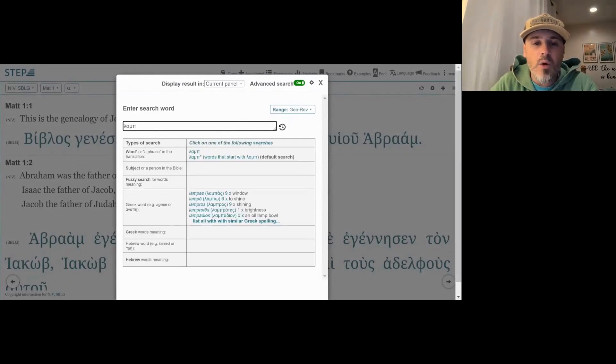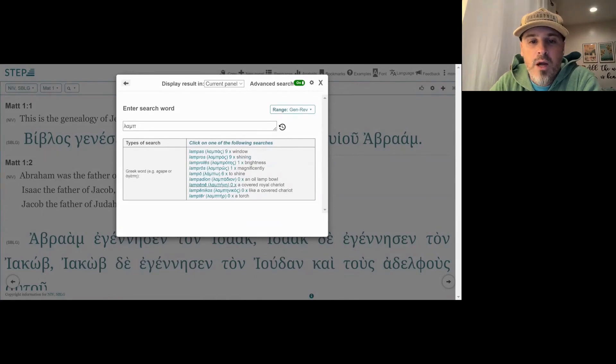We have a few things. We have 'lampas,' which is a window. We have 'lampo,' which is to shine. 'Lampros,' which is shining. 'Lamprotes,' brightness. 'Lampadion,' an oil lamp bowl. 'Lampenicos,' which may have to do with the covering of a chariot. And then we have 'lampter,' a torch.